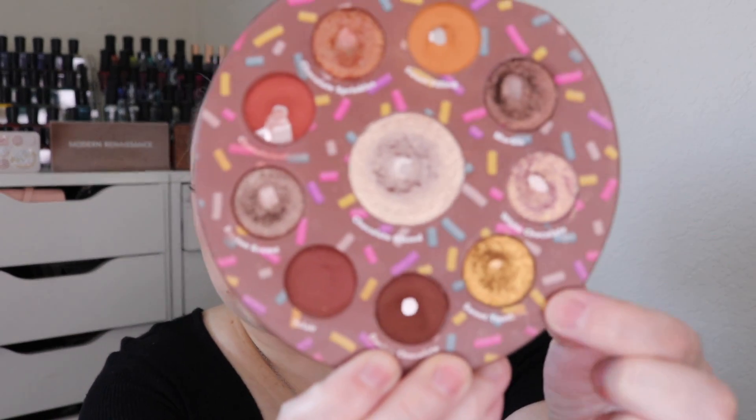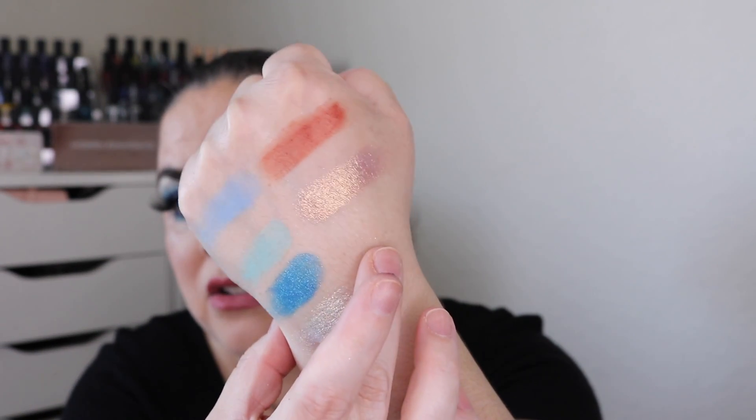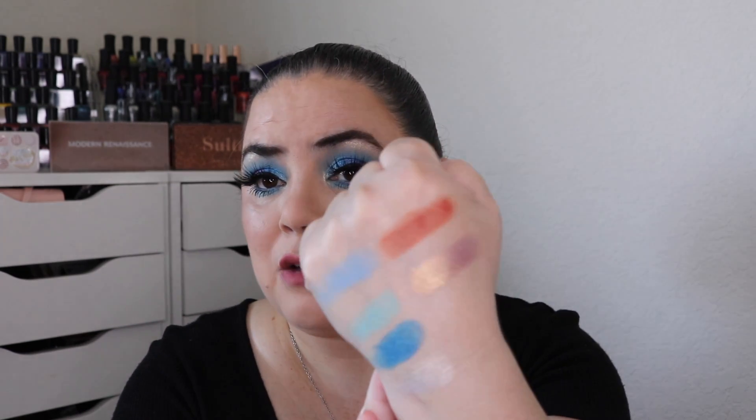I haven't been reaching for White Chocolate or Sweet Tooth. I know why I avoid Sweet Tooth — I'm not a big fan of yellow golds and I think they clash with my more golden undertone. But White Chocolate is beautiful — let me swatch it for you. I'm not sure why I'm not reaching for it; I think it can go with pink looks and neutrals. I just need to remember to reach for White Chocolate anytime I do red or pink looks, because it has a very soft pink shift.